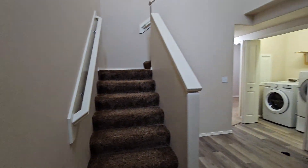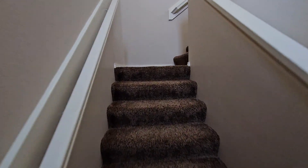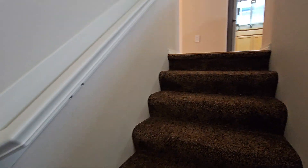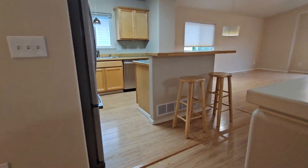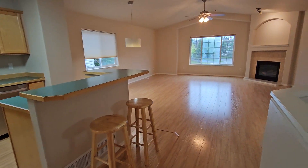Here we are in the entryway. There you can see the entry door to our left. You can see we're at the bottom story — we're going to go upstairs first. So we've got that modern, open-concept kitchen living room.